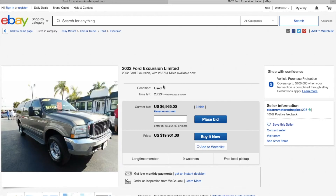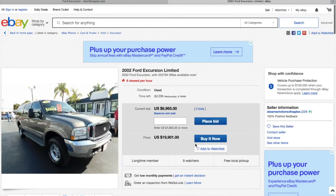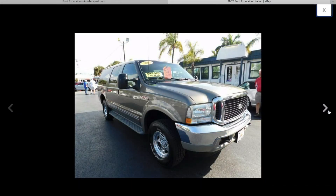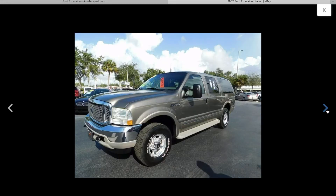Let's look at more Excursions. Here's a 2002 for $19,000. It's a limited trim, turbocharged diesel. It looks like a tan color on the outside.